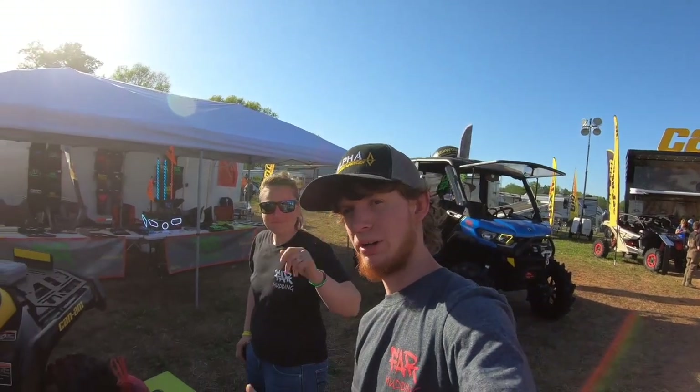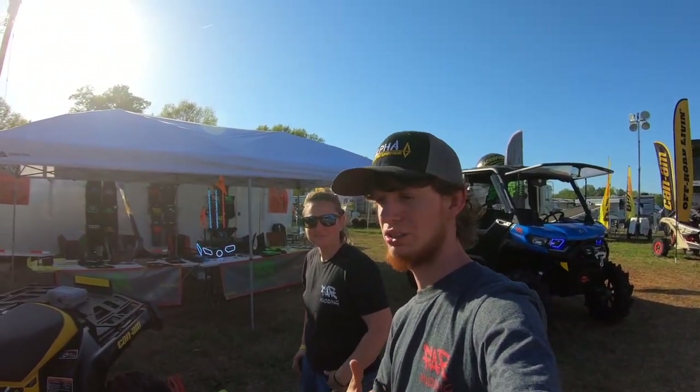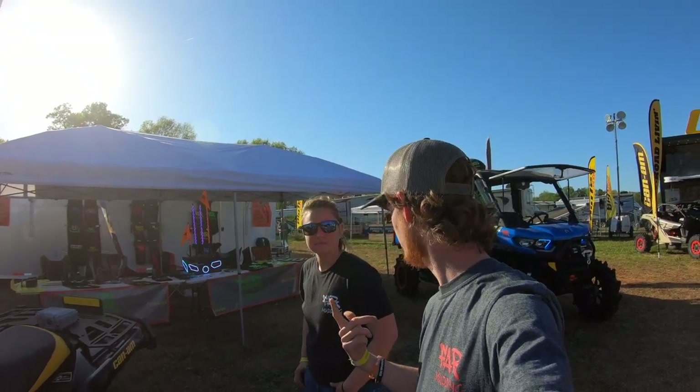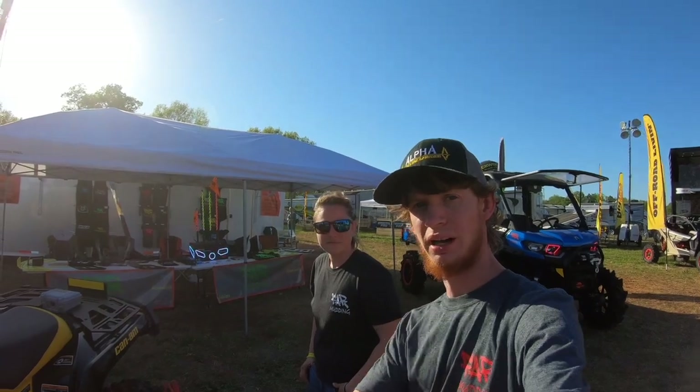That's a quick walk around over here with Aerie from Far Mud Nats. If y'all have any questions, hit them up on Instagram, Facebook, and Farmudden.com.